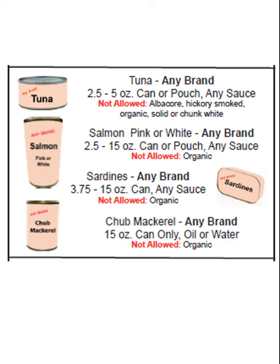Club mackerel: any brand, 15 ounce can only, oil or water. Not allowed is organic.